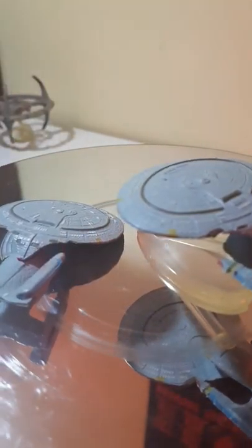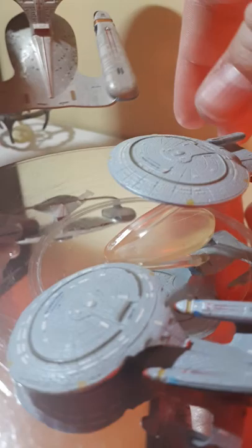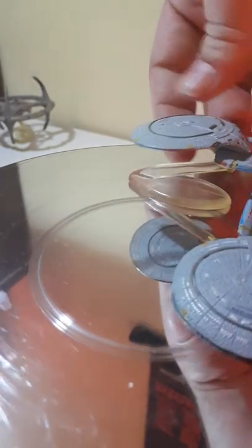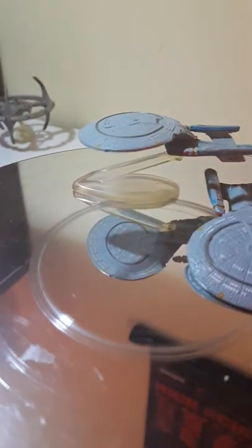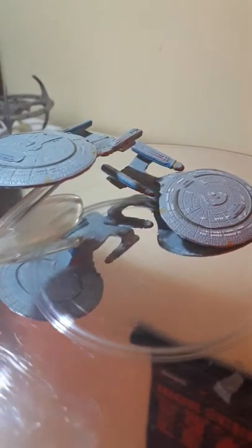Here is an Eaglemoss D for a size comparison. There's quite a size difference, but Micromachines shouldn't feel inadequate — it is a Micromachine, it's meant to be small. You could put them in your pocket and take them to school, swap them, or mess around with them.